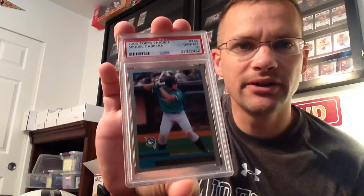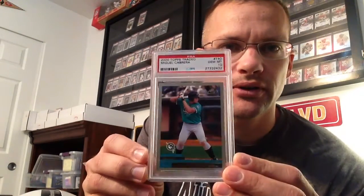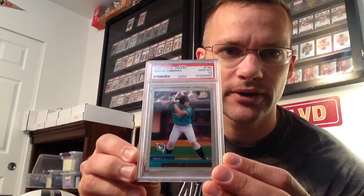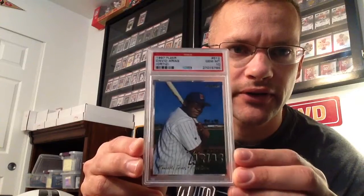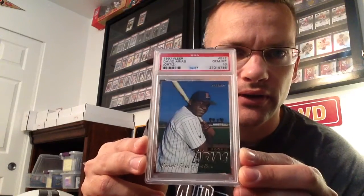Back to baseball — Miggy Cabrera. Not his top rookie. His Topps Chrome traded is his number one rookie, but I picked that up. His second one — Ultra is his number one, but Big Papi. Got the Fleer.